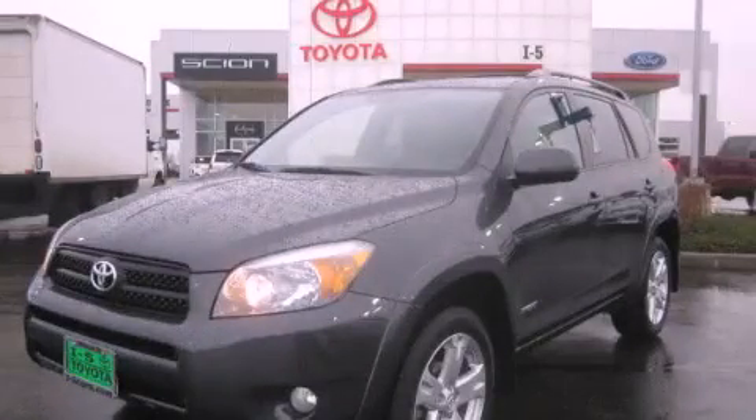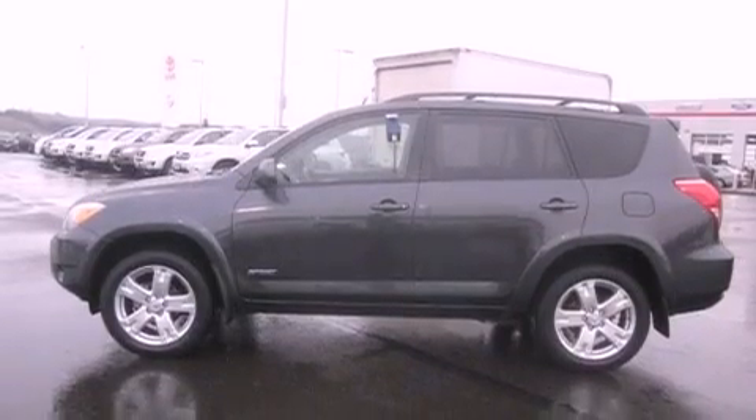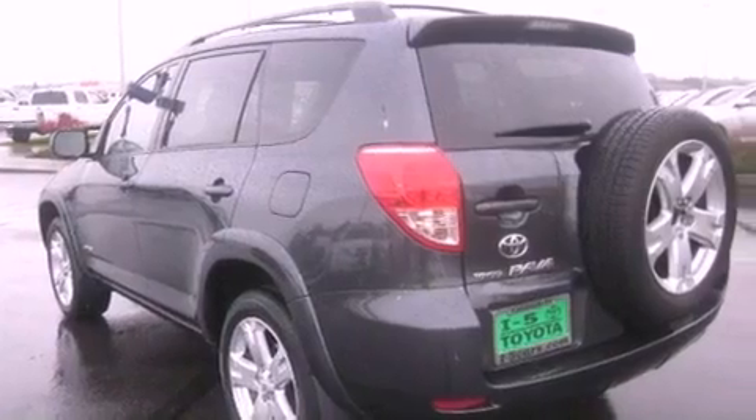This is a 2008 Toyota RAV4 — safety, space, and comfort. It has a 2.4-liter four-cylinder engine, an automatic transmission, and four-wheel drive.